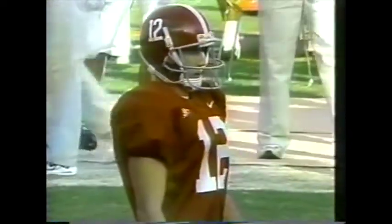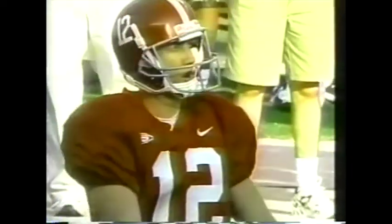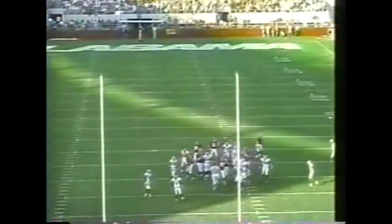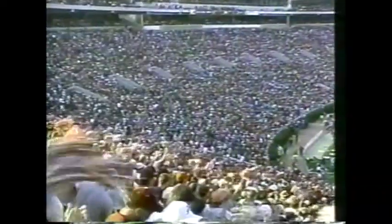That will spot this one right at the 30. A 40-yard attempt from the foot of Ryan Flugner from the far hash. Tide trying to get on the scoreboard first. Flugner's kick is up — the kick is good. Alabama does draw first blood. 3-0 with 3 minutes, 44 seconds left to go here in the first quarter.